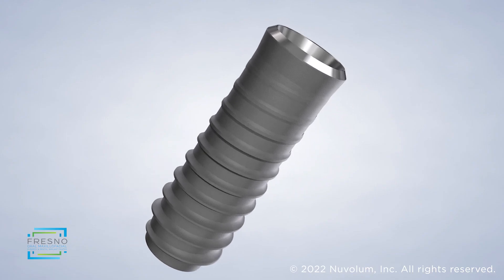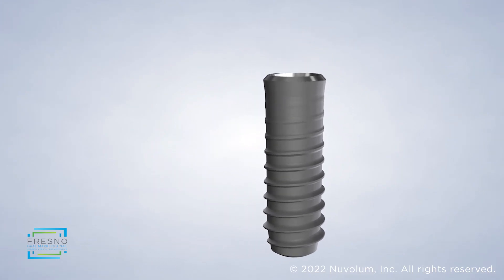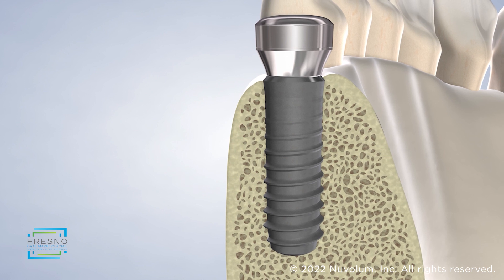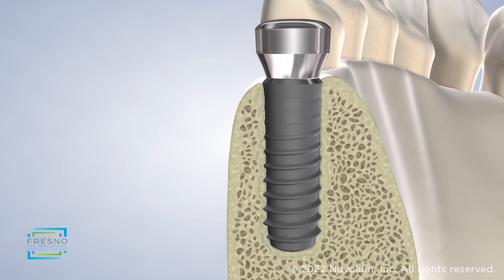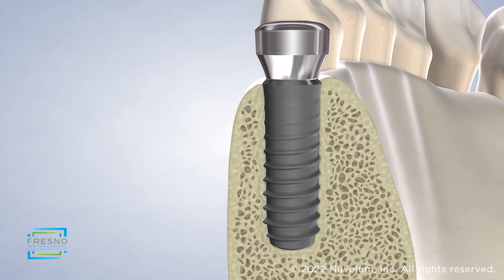The dental implant is a medical-grade titanium post which is placed within the jaw and provides a secure anchor for a new tooth. The implant heals within the jawbone, creating a secure foundation that stimulates the jaw just like your natural tooth root.